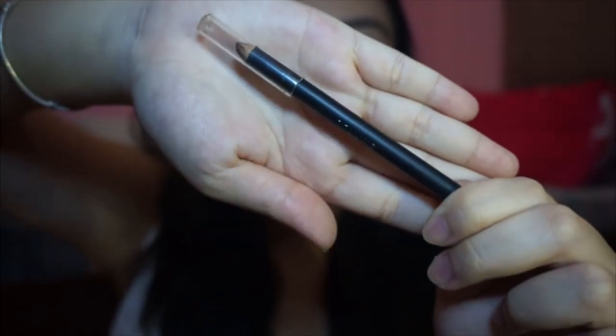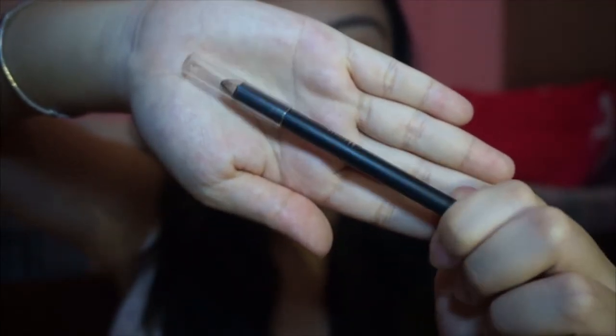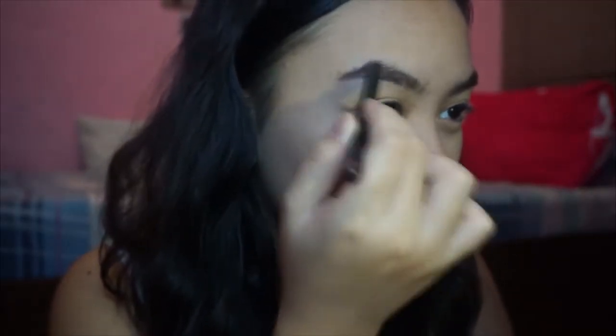Now I'm gonna use my Maybelline Fashion Brow Cream Pencil in Brown since Catherine's eyebrows are a lot lighter than my natural hair color. So I'm just gonna use that to fill in my eyebrows. I'm just gonna brush them out a little bit and add some eyebrow mascara from MAC.